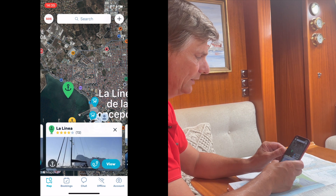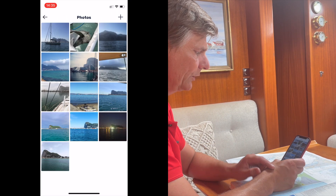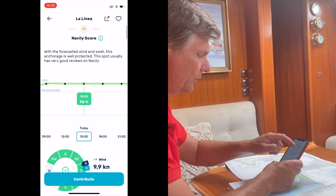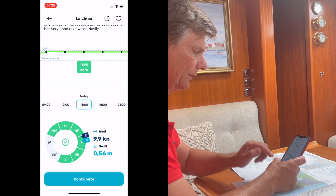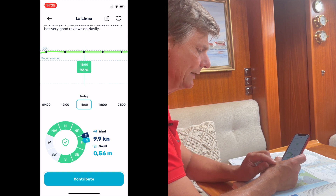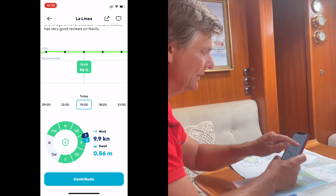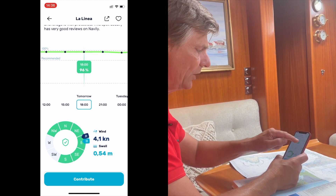So we want to pick this anchorage — it's called La Linea. You have some nice pictures people have uploaded, confirmation that the anchorage is authorized, and then the coolest feature: the shelter. The shelter here is from the northwest to south over the east, showing current wind and swell in knots and meters. That's why we have a green anchor here — it's 96% recommended.